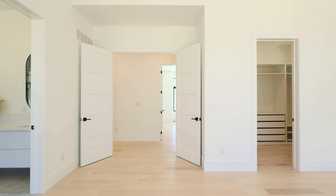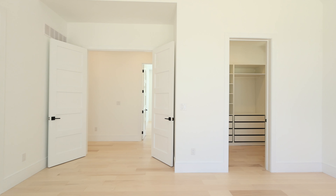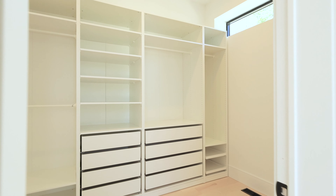Welcome home to 20 Gallagher Crescent in Midhurst. I'm Candace Sherry with REMAX Hallmark, and this is my newest listing. Come check it out.